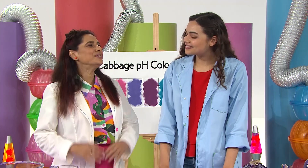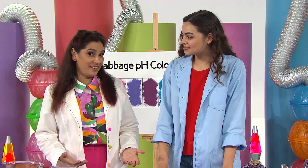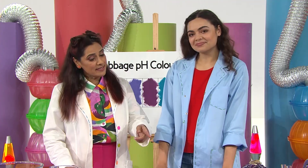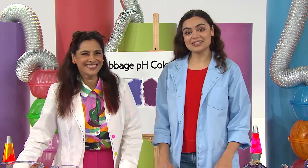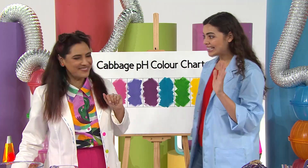Maddie, thank you so much for coming in today and showing us such a fun experiment. And hey, thanks for the lemons. Anytime. It's been lots of fun. Thanks so much. I'll see you next time. See you next time. Bye!